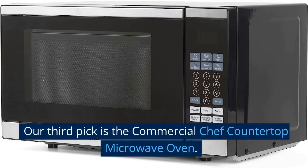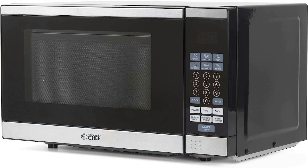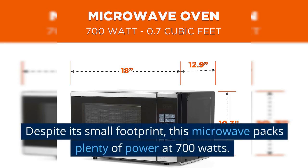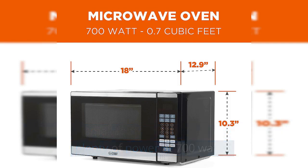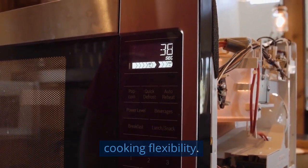Our third pick is the Commercial Chef Countertop Microwave Oven. The Commercial Chef Countertop Microwave Oven is a great option for those who live in small apartments or studios. Despite its small footprint, this microwave packs plenty of power at 700 watts. It offers 10 cooking power levels, giving you great cooking flexibility.